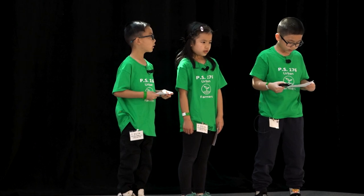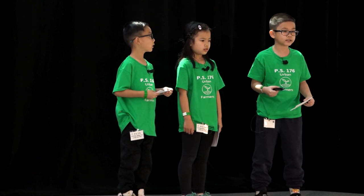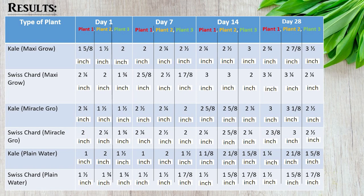On the other hand, the plants that were receiving just water stayed fairly the same and grew very little. They grew an average of a quarter of an inch by four weeks.